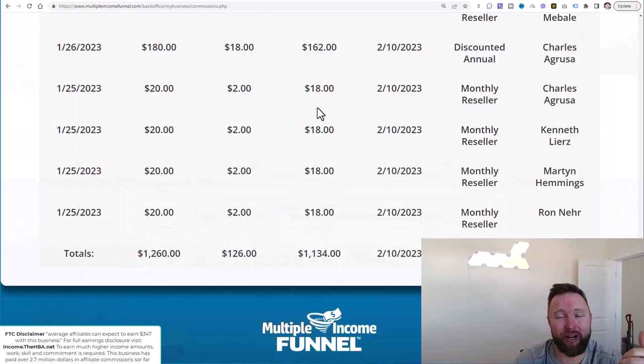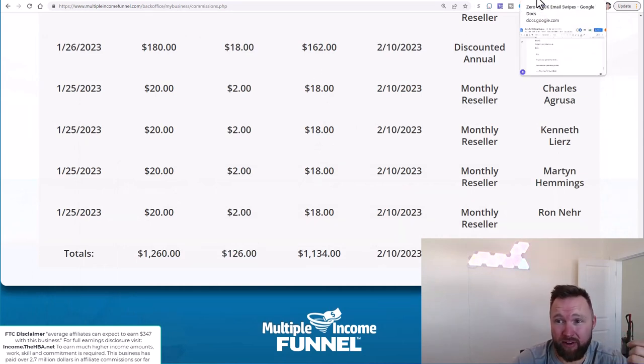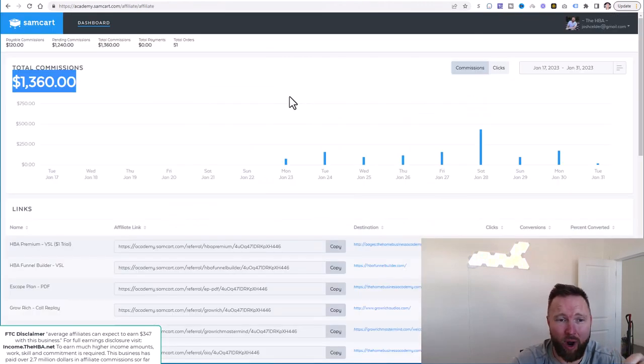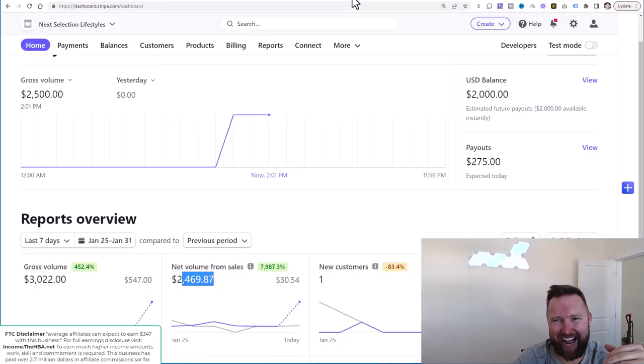Multiple income streams is the name of the game. If you haven't gotten plugged into these different income streams so you could start profiting, the links will be below in the description. But if you're not familiar with any of these, you have got to watch the full playlist, because that playlist is going to explain every income stream that you're seeing right here, exactly how it works, and how to get involved.